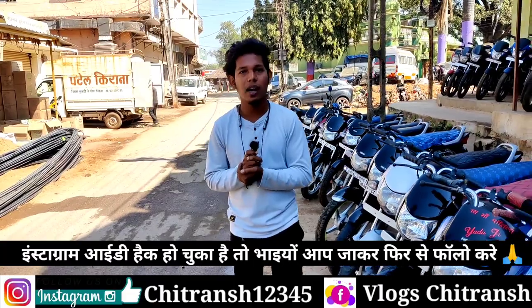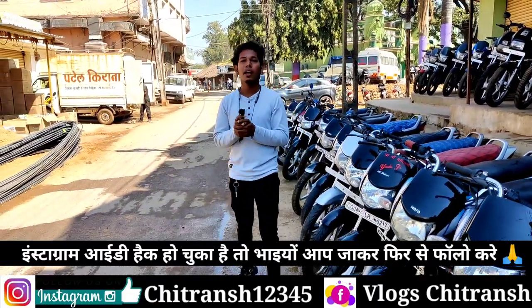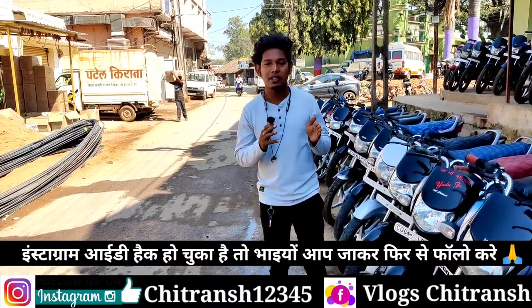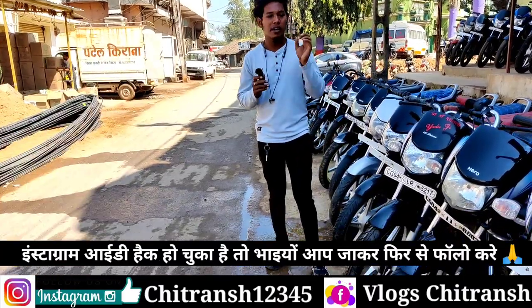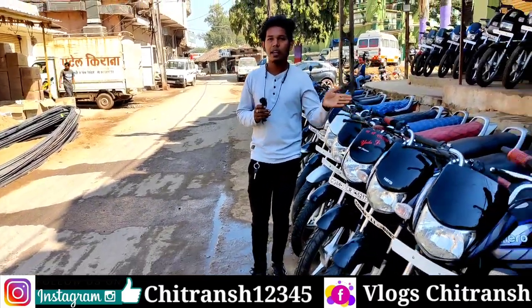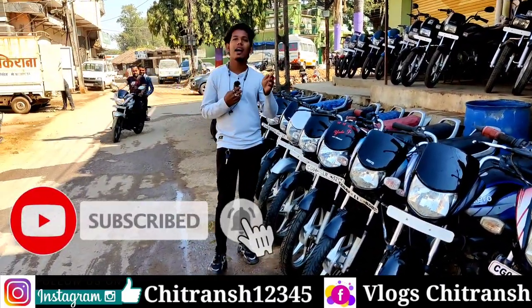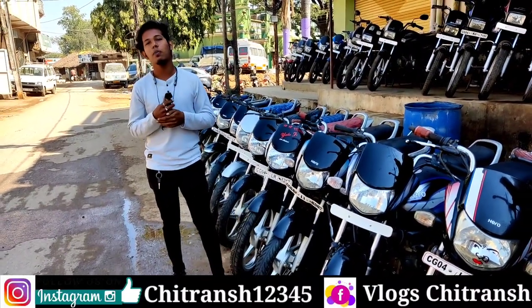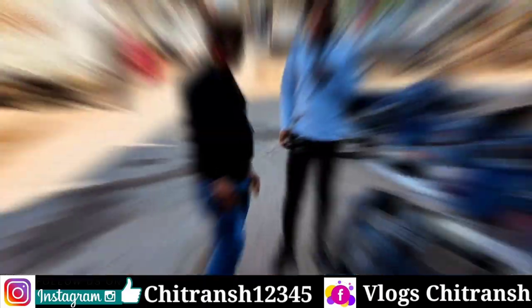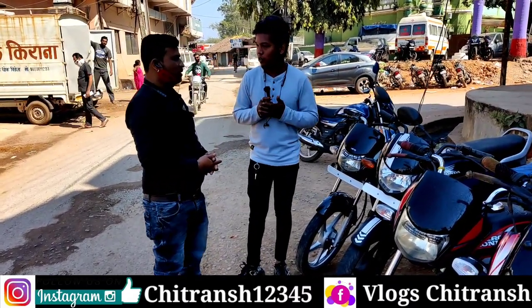Today I am here in Jagdalpur. How are you, sir? I am very happy.